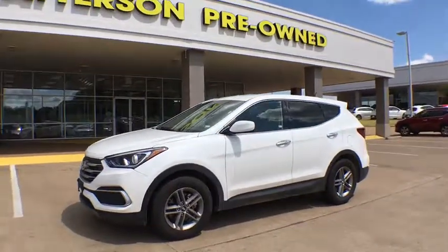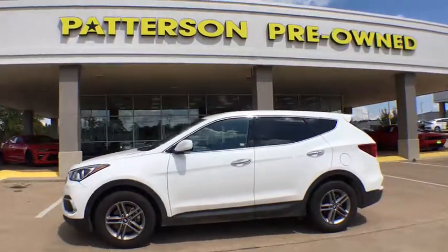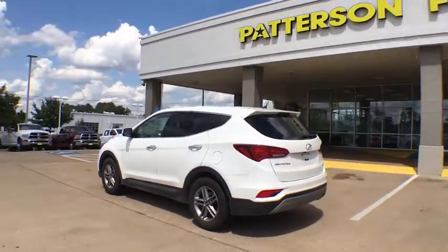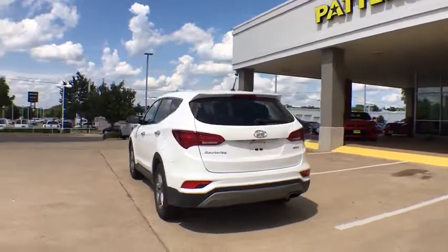You are going to love the 2018 Hyundai Santa Fe. Style, quality, performance, value — need we say more? This vehicle has less than 40,000 miles.